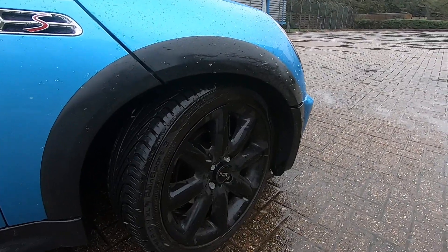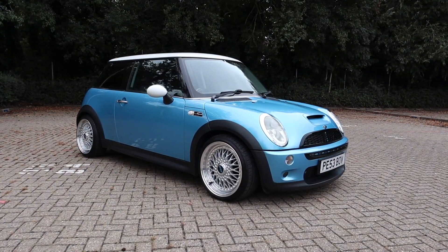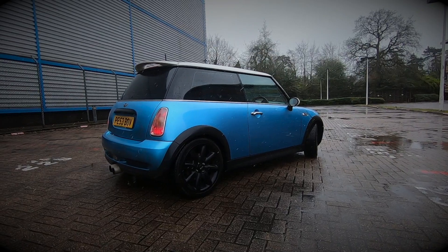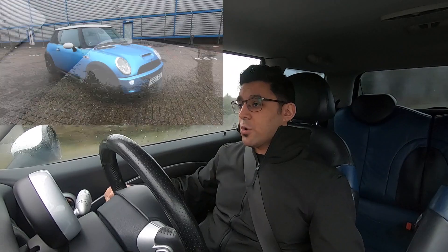Cosmetically, another thing that I've done is put on the original 17-inch Cooper S wheels. This car did feature some VBSs when I picked it up and those were replicas. I was on the fence whether to keep them or change them back to what they should be. These ones came about from a friend and I've kind of grown to like them. I'm keen to see and hear what you guys think — leave a comment below to let me know if they work or they don't work.